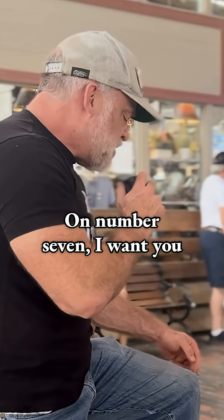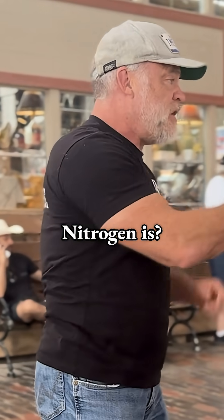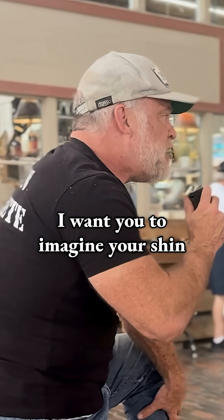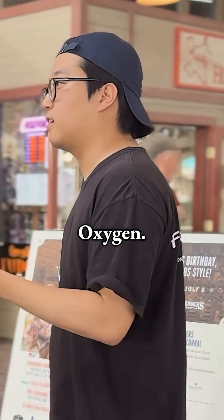On number seven, I want you to see a knight, like a Sir Lancelot, and he's slicing your knees. Nitrogen. Nitrogen is the seventh one. I want you to imagine your shin is an oxygen tank. Oxygen is the next one. So it's nitrogen, oxygen.